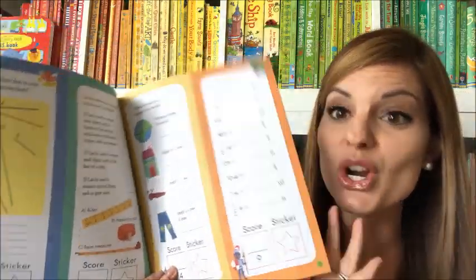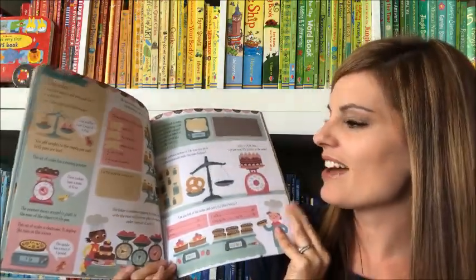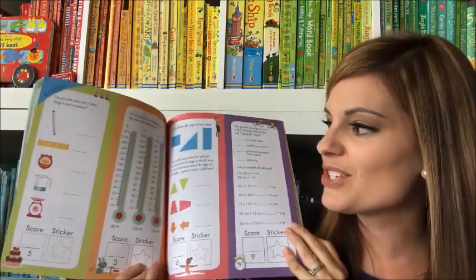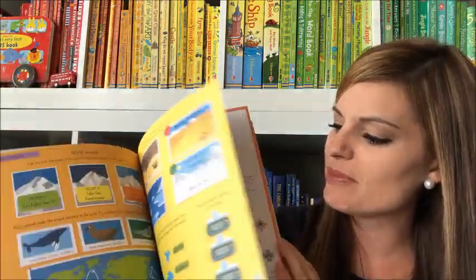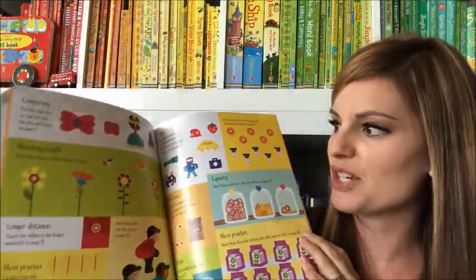Our Measuring Things activity book is amazing for helping your kids learn how to measure a variety of things. We're talking volume, length, width, height, area, temperature, and how to measure things in the kitchen. It's got puzzles, hands-on activities, and tips to help them learn all about measuring. They're not even gonna know they're doing math with all these fun colorful pages and activities to complete.